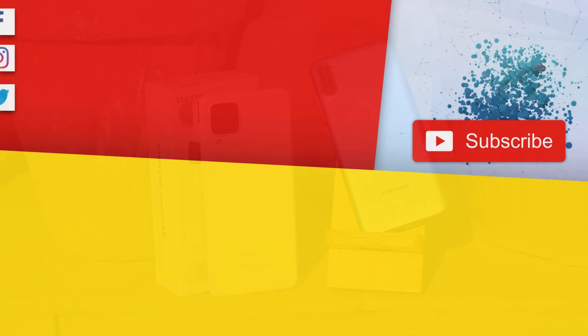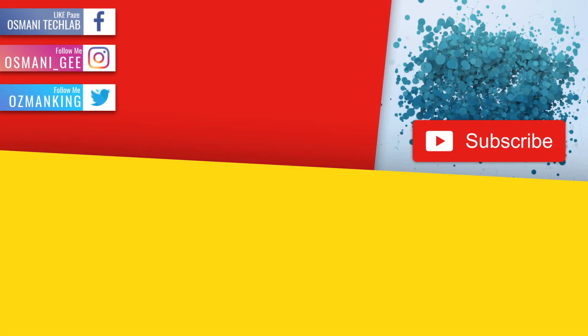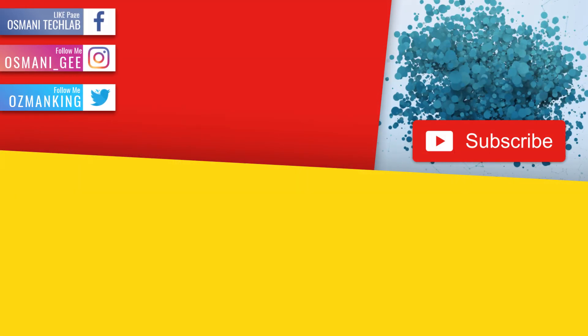I hope you enjoyed the video. Make sure to hit the like button and subscribe to my channel. Watch my other videos — till the next one, take care, bye-bye.